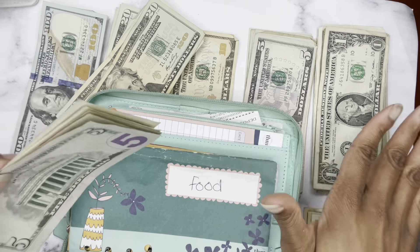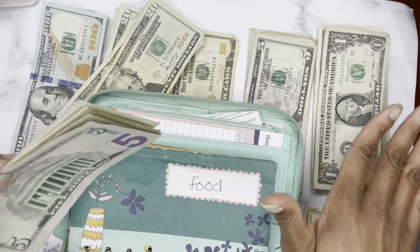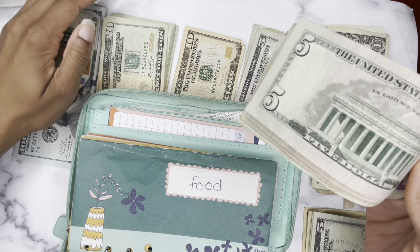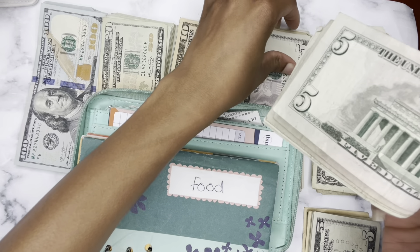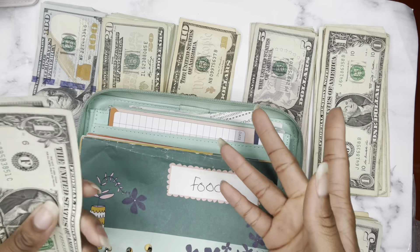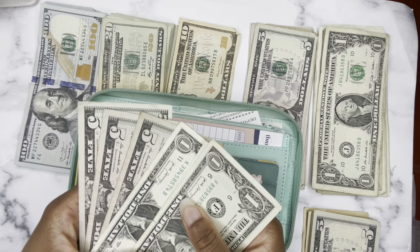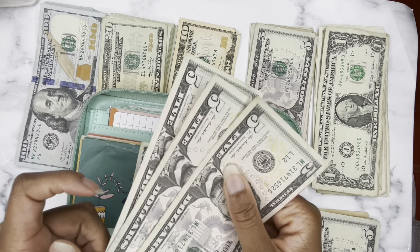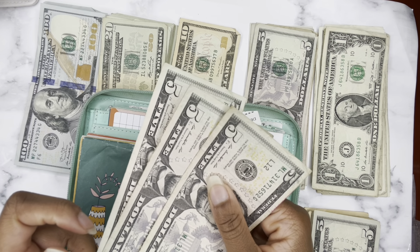And guys, guess what? I actually have leftover cash. I never have leftover money, but can I be honest with you? So I went to stay with my parents for a week, and when I go to my parents' house, they spoil me. I don't really pay for anything. So every time we went out to eat, my mom bought groceries, everything. So that's really the only reason why I have leftover.